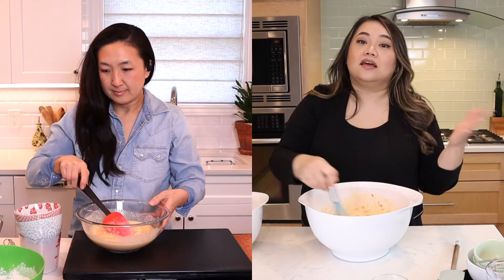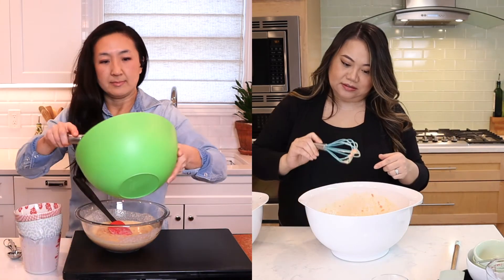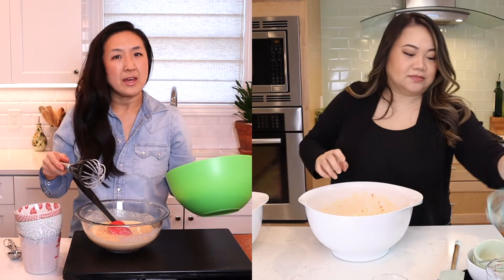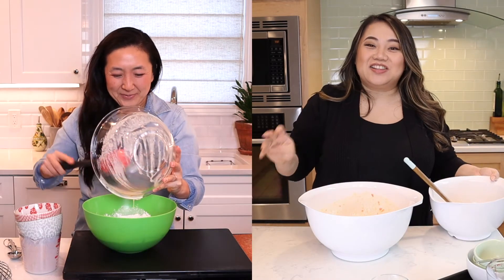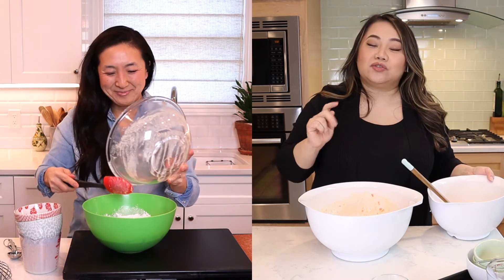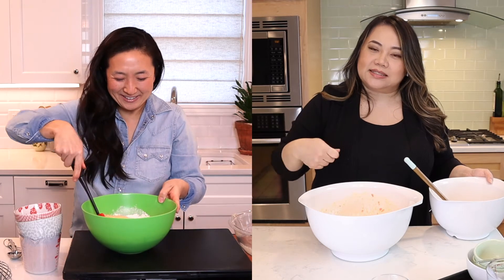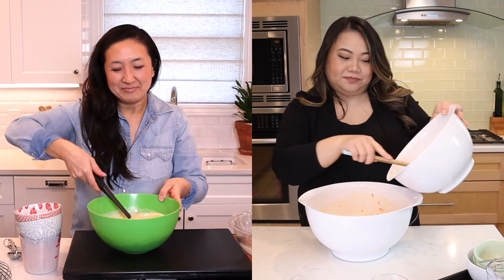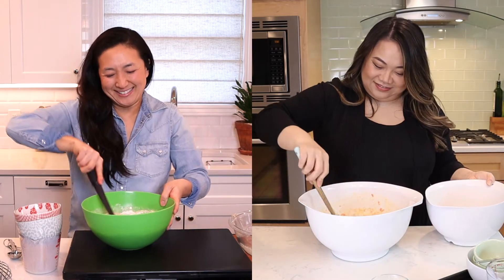Now we're going to add the dry ingredients into our wet ingredients. Actually, you're adding the wet to your dry — the way he said. I'm going to add my dry to my wet because I like to do it in 2 batches, fold it in, then add the rest. It folds in easier and doesn't clump. That's an Ina Garten thing. Me and Bobby Flay could hang — just get it done.